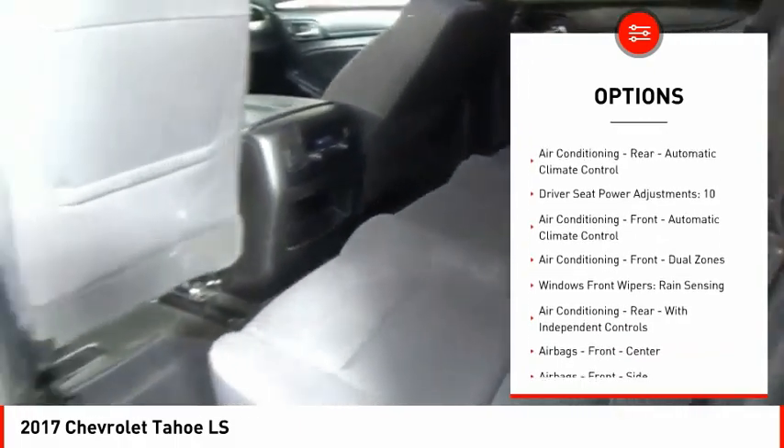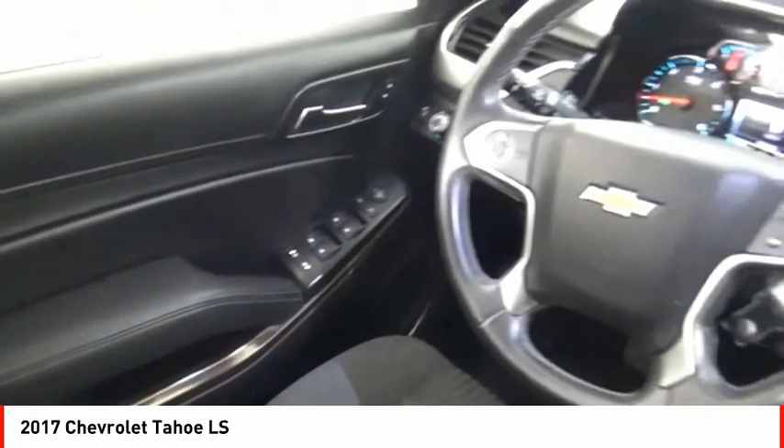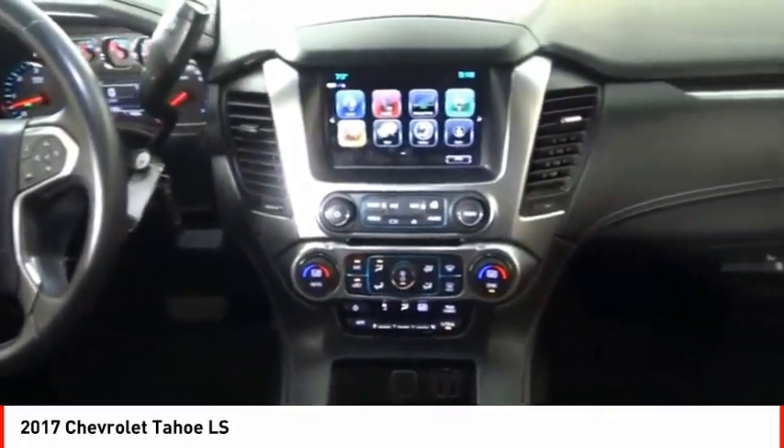Traction control, stability control, roll stability control, front suspension type strut, auxiliary transmission fluid cooler, daytime running lights, power brakes.